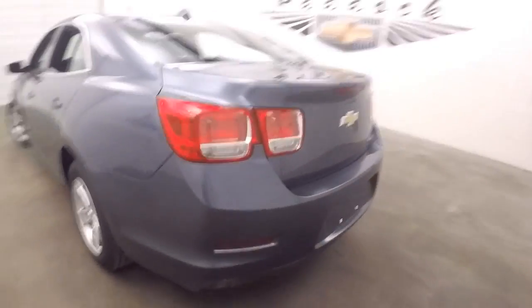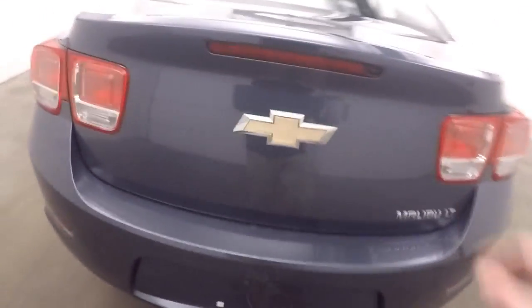Rubber button here — push that to open the trunk. Plenty of space in the trunk, tons of room.